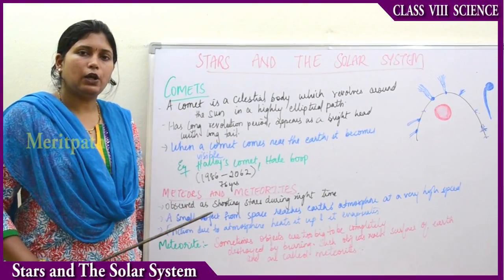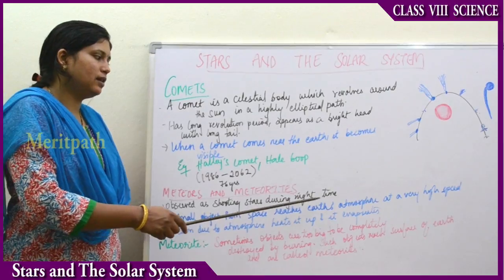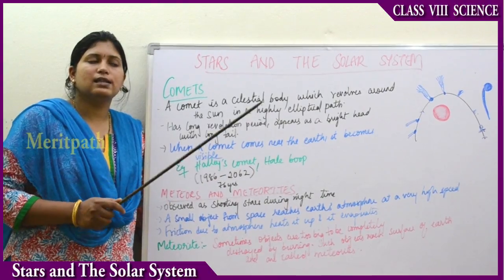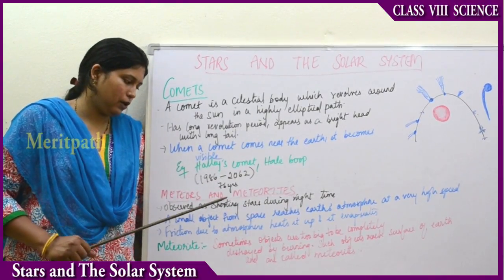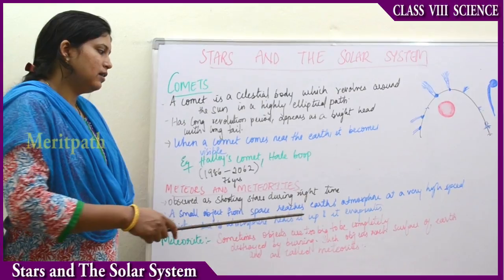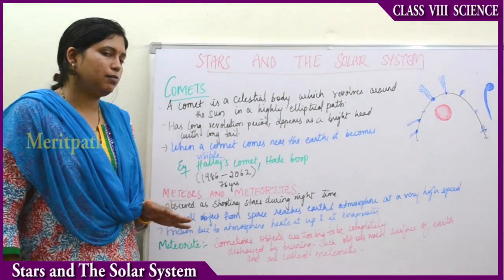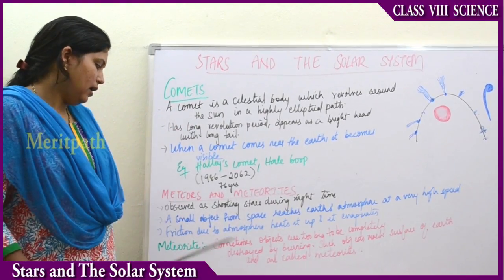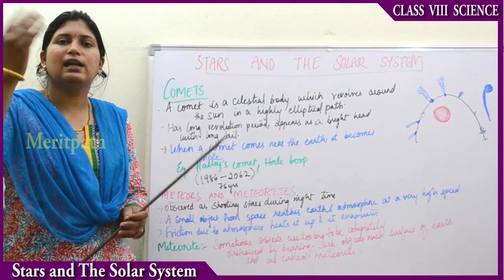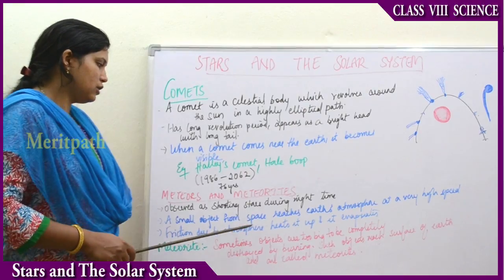The next objects are meteors and meteorites. Meteors are observed as shooting stars during the night time. A meteor is a small object from space that reaches the earth's atmosphere at high speed. Friction due to the atmosphere heats it up, and the object evaporates quickly — that object is known as a meteor.